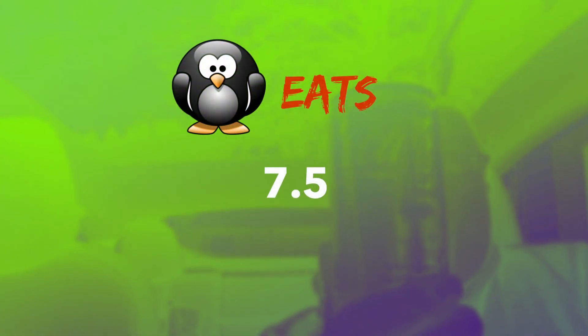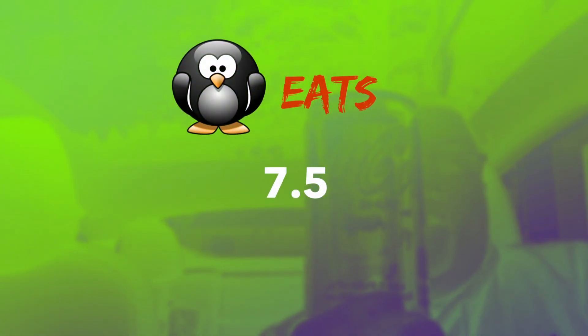Let's get to a score. For the Coca-Cola Move limited edition zero sugar Rosalia, I'm going to go with a 7.5.